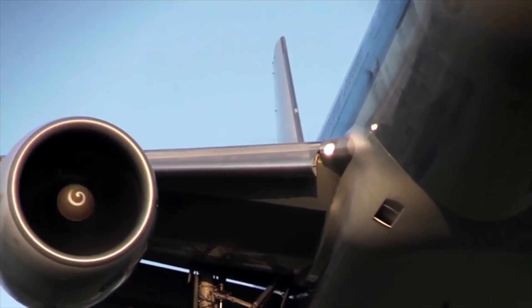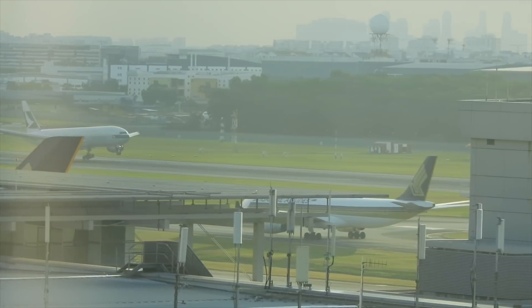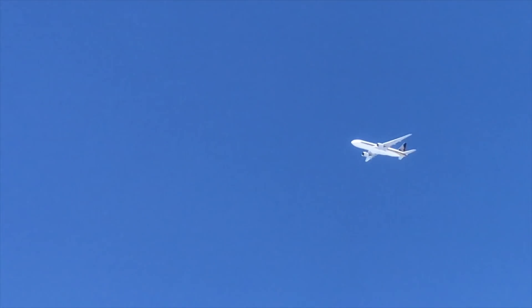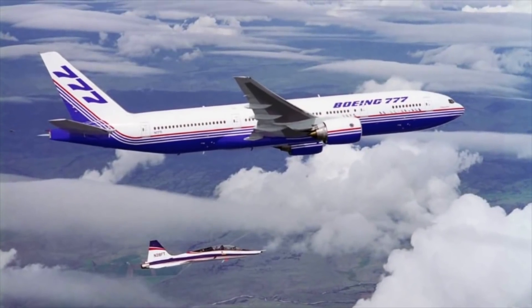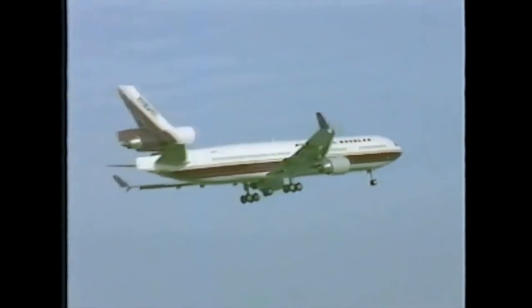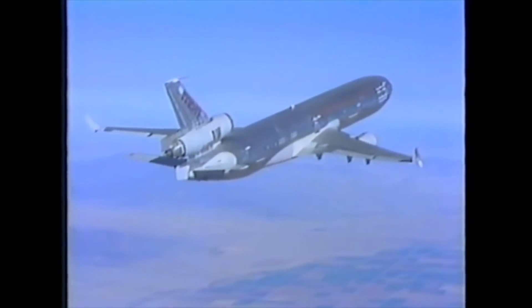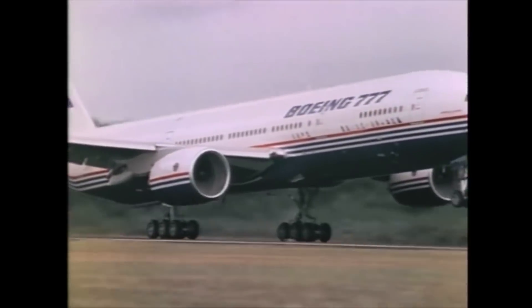Starting with performance, the first-generation 777-200ER model flies 7,065 nm while carrying 313 passengers in a two-class layout. Despite its heavier structure, the MD-11 does get close — it carried 10 more passengers in a similar two-class layout but flies 300 nm short. All in all, despite having one fewer engine, the 777 delivers truly impressive performance right from the start.